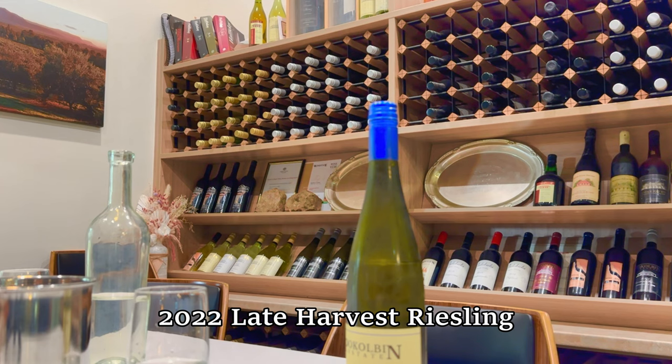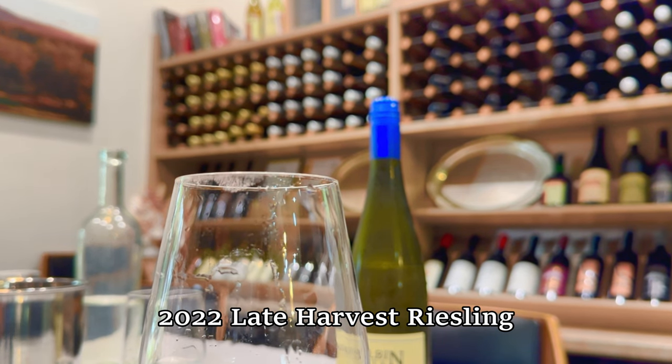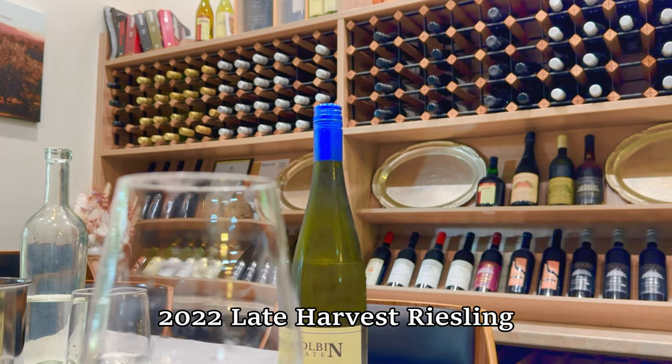This is our most popular wine — this is what we sell the most of. You're not going to find that grape really anywhere else in the Hunter Valley. Only one producer is doing that. Riesling is a bit of a smaller grape.